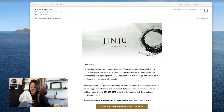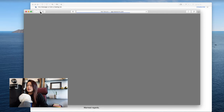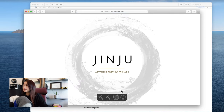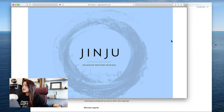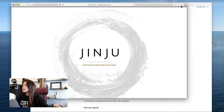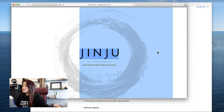So with Ollie here sitting in front of me staring at me, I'm going to go through the advanced preview package. This is an email I got from the Anthem sales team, and the advanced preview package opens up into a PDF. Let's make this a little bigger — let's open with preview.